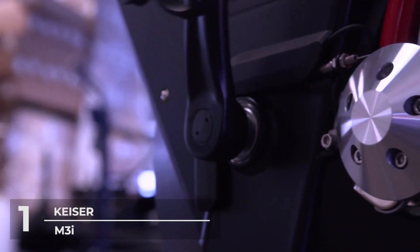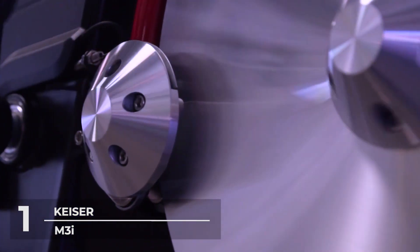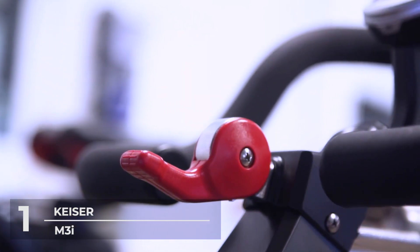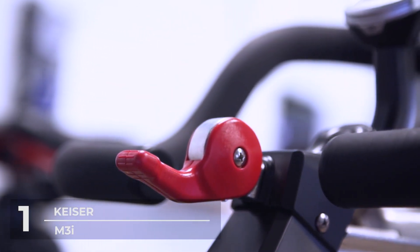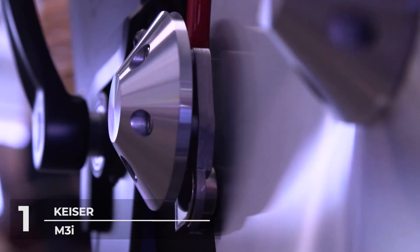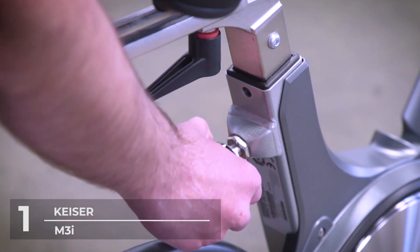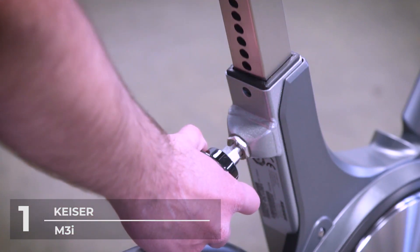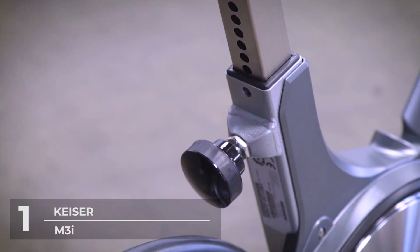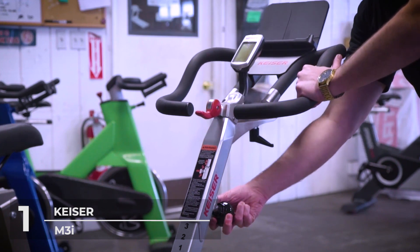The bike is designed in an industry-first V-shape frame, which enables the M3i to mimic different road bike frames by allowing seats and handlebars to be raised in conjunction to accommodate riders of all sizes, from 4 foot 10 to 7 feet tall. Riders can enjoy Bluetooth-enabled interactive cycling while they ride. You can connect to the Kaiser M-Series app and train with real-time graphs for power and heart rate, cadence range dials, FTP zones, and more for a limitless array of workouts.